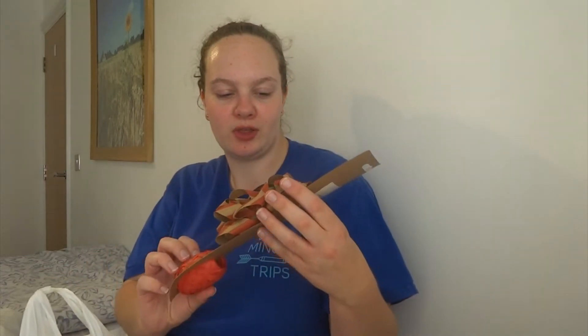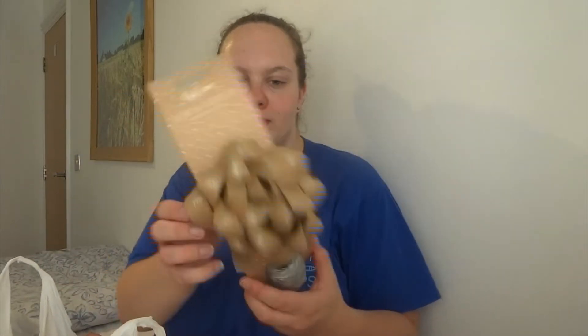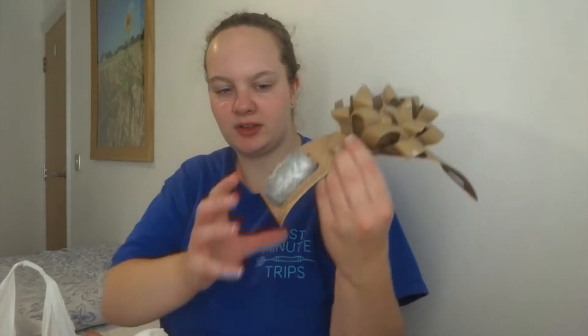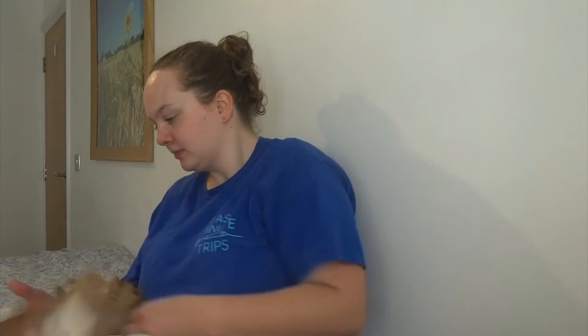So first we have a big bow and some ribbon. I thought these were really cute for presents and stuff. I think for the girls' presents or something like that for Christmas. So I got a blue silver one with a Christmas tree and silver ribbon, and then a red striped one with red ribbon tape.